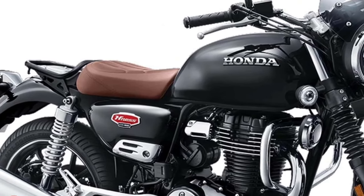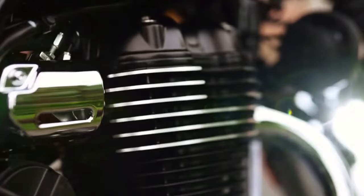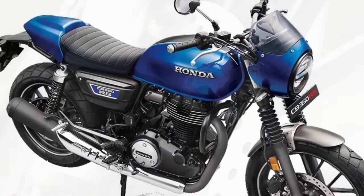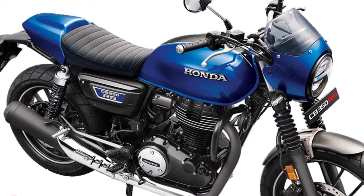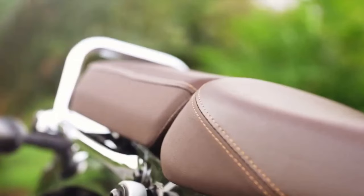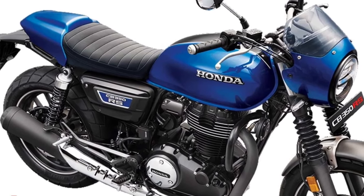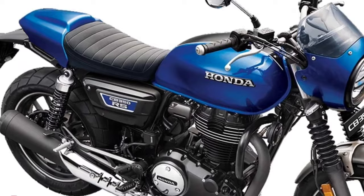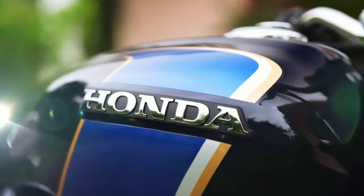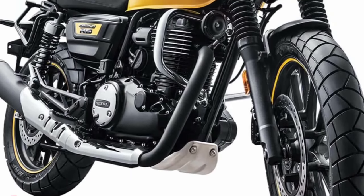The CB350 is updated in Japan with a new color option, while mechanical details remain unchanged. The Honda Ness CB350 is updated for 2024 in Japan and now comes in a new color option. However, there is also a change in the rear suspension design, while other mechanical details remain unchanged.